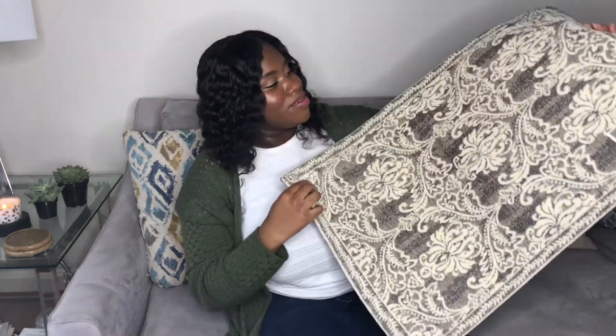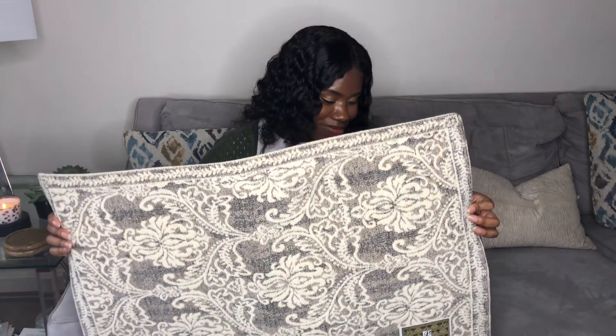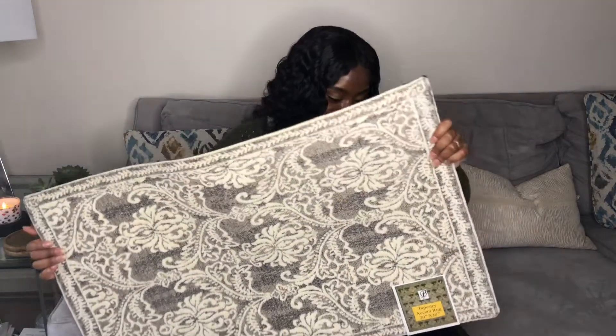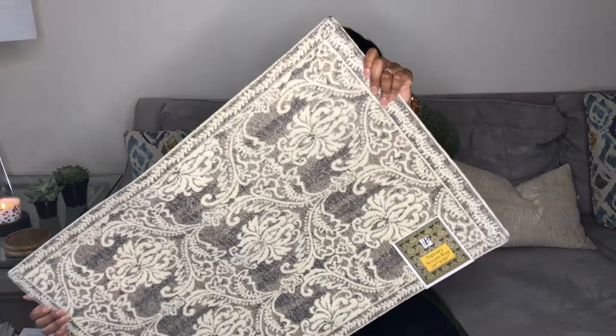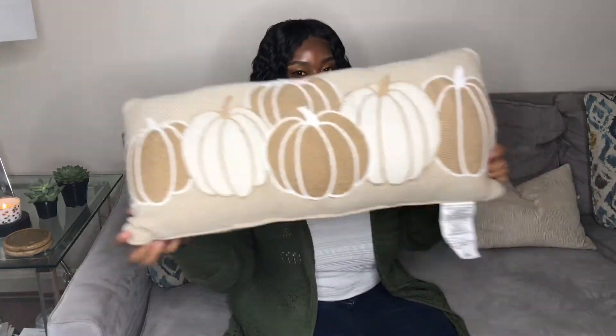I also got a nice tapestry accent rug from Ross, because I really wanted something I could utilize year-round. I noticed there are a lot of fall rugs that say 'Hello Pumpkin' or 'Happy Fall,' which I like, but I really wanted something I could utilize every season — and this does the job. You can match it with everything, and it was $6.99. Love, love, love this one.